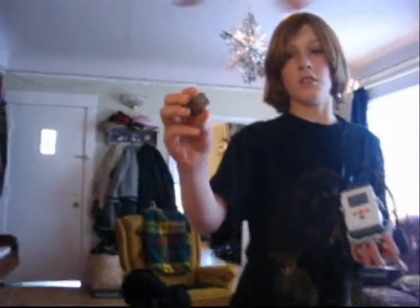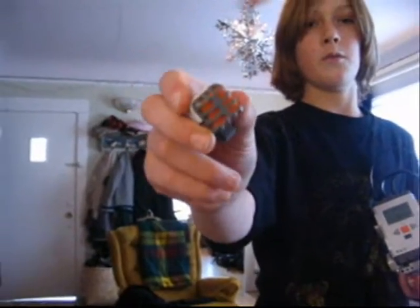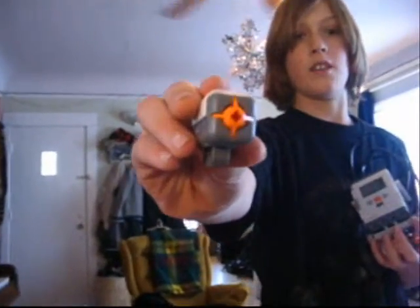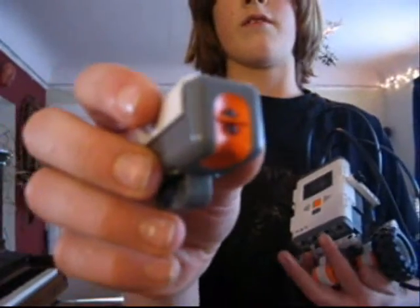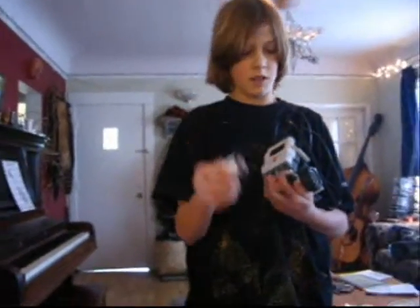He can even talk — this is how he talks. He can also listen with this. And if he wants to feel something, he uses this little button. There's also a light to see if there's dark or light stuff in front of it. It's pretty cool.